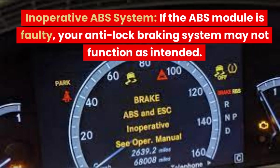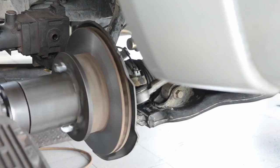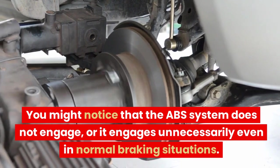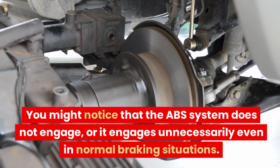Inoperative ABS System. If the ABS module is faulty, your Anti-Lock Brake System may not function as intended. You might notice that the ABS system does not engage, or it engages unnecessarily even in normal braking situations.